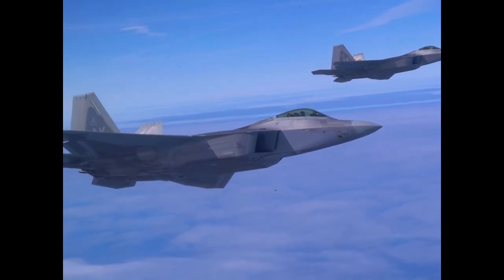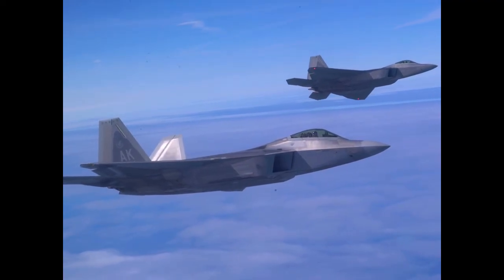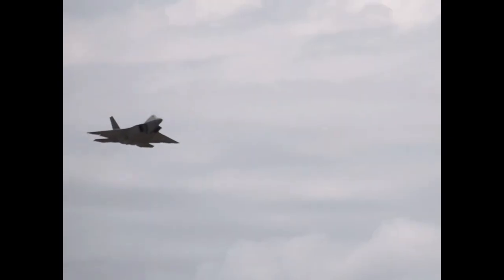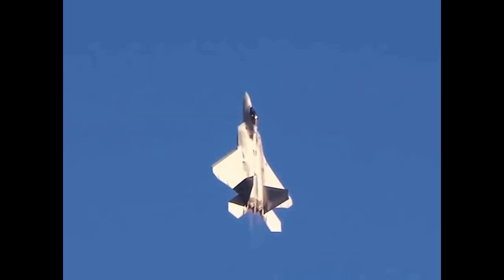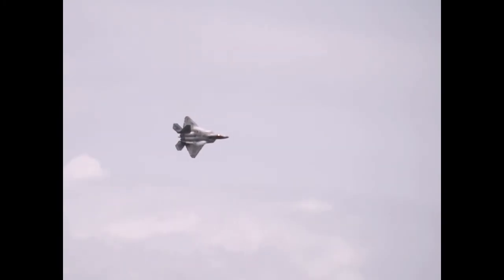The use of the thrust vectoring nozzles as a supplementary control surface allows an aircraft to greatly enhance its angle of attack in stationary, level flight for a given flight point and load configuration. This reduces drag, which then leads to increased benefits in specific fuel consumption and therefore range.